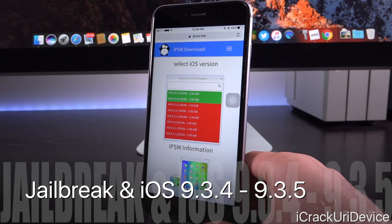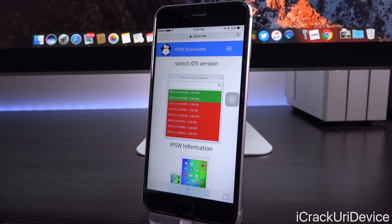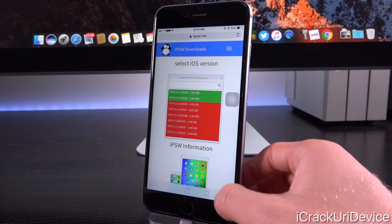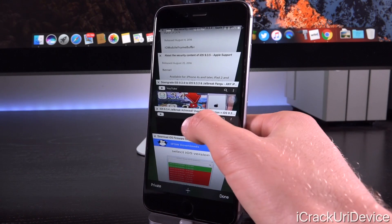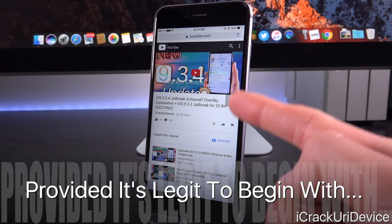As far as jailbreaking goes, definitely don't expect anything for iOS 9.3.4 or 9.3.5. Even if a jailbreak were to be released publicly for another iOS 9 version, Apple would just hastily release another security update to patch that jailbreak, because they need the last version of iOS 9 to stay secure. That brings up yesterday's video — a demonstration of an alleged iOS 9.3.4 jailbreak. It's unclear whether the exploit utilized in that video was one of the ones patched by iOS 9.3.5, but as I stated, a release is unlikely.